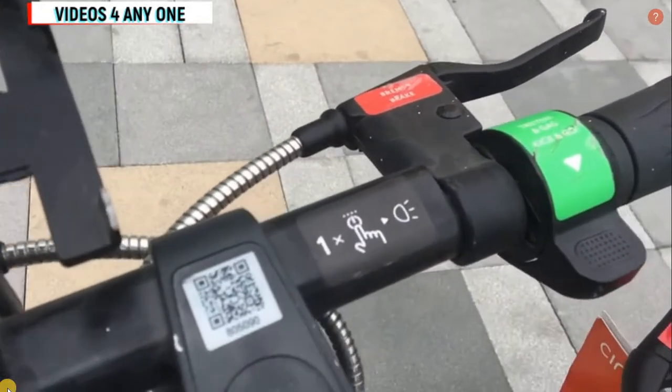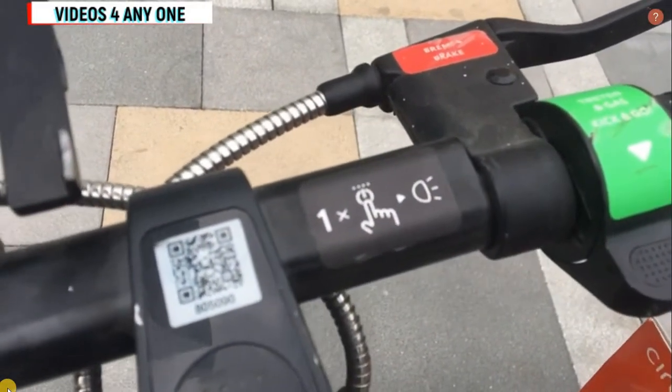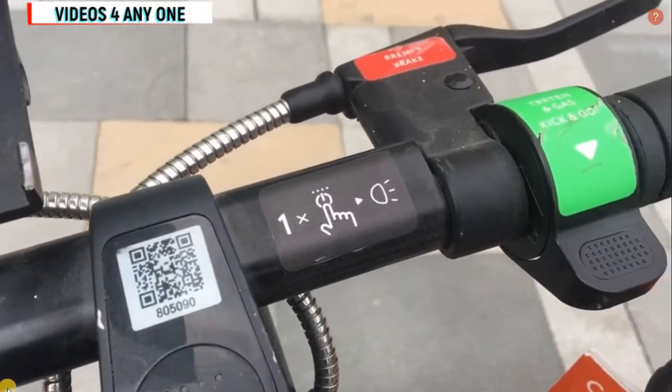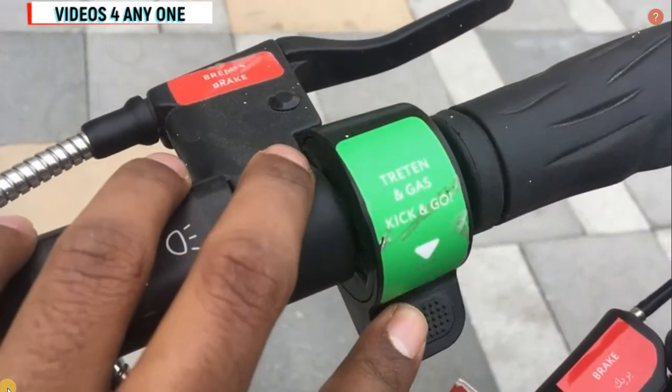Another important thing: each and every scooter has its own barcode. Once you go near the scooter you can scan this barcode and start the electric scooter. There is also a gas pedal on the scooter.